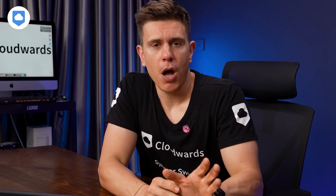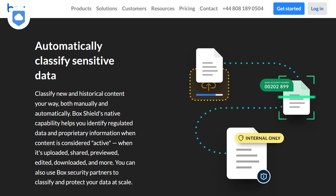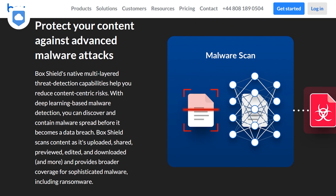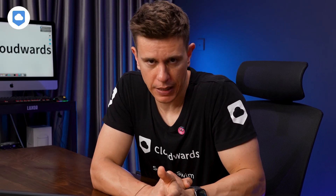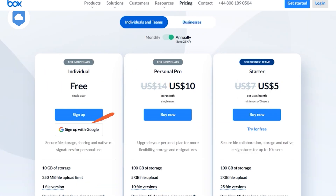When it comes to security, Box doesn't mess around. With Box Shield, you employ machine learning to detect vulnerabilities and prevent leaks. Although privacy could be better — you can get zero-knowledge encryption, but only on higher-tier business plans. Box is not cheap, but neither is what you're paying for. Business plans have unlimited storage and start at $15 per user per month on an annual billing cycle. Personal plans cost $10 per month when billed annually and include 100GB of storage.